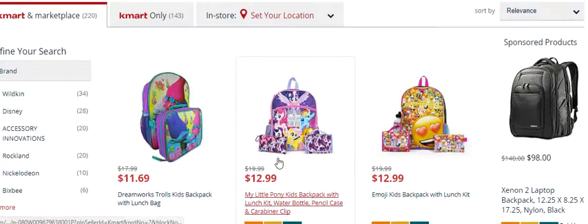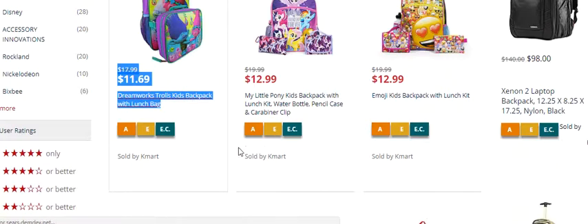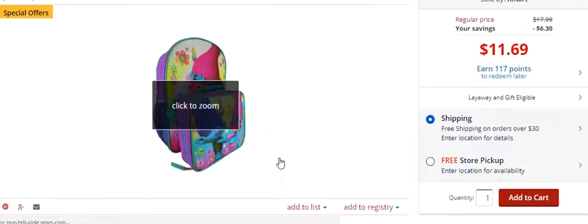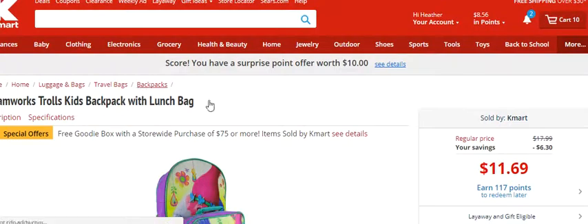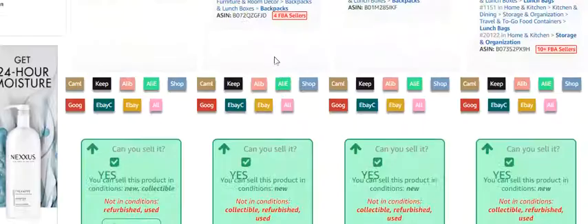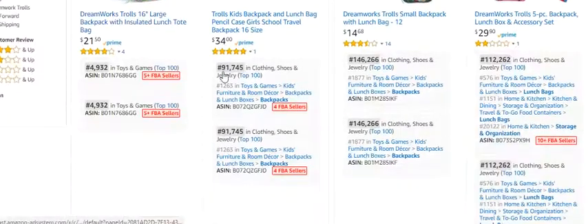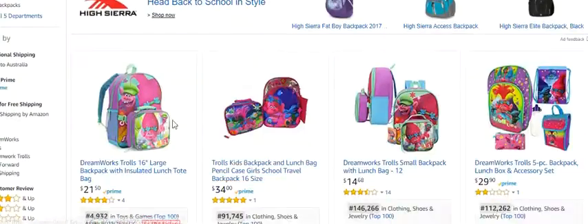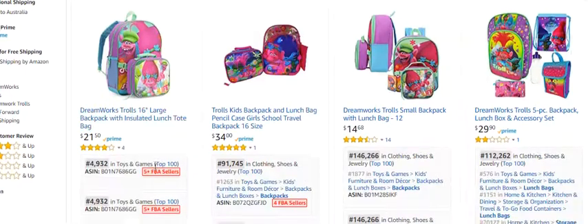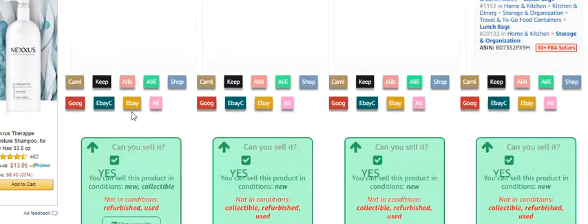If you do not have this software and don't want to invest in it, you can click on the product and then paste the title into Amazon. It saves you pasting, but then you're going to have to open it up to see the rank — you won't have Keeper attached or all these other tools. It is a huge time saver.